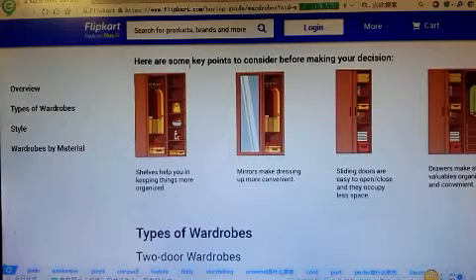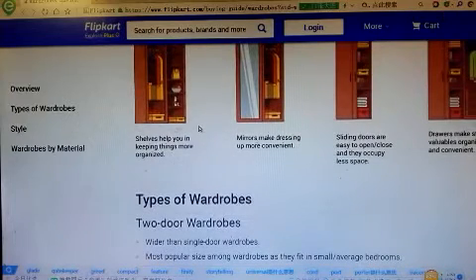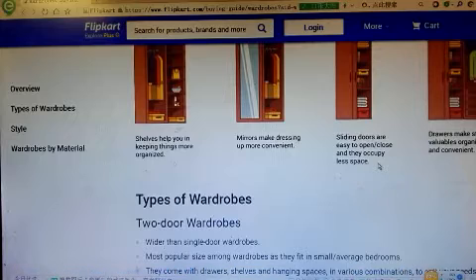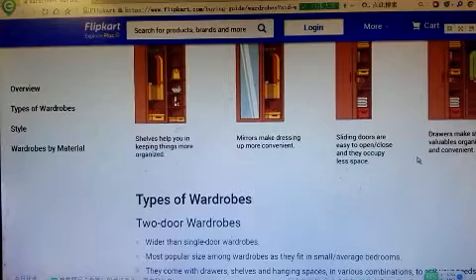Here are some key points to consider before making your decision. Shelves help you in keeping things more organized. Mirrors make dressing up more convenient. Sliding doors are easy to open and close, and they occupy less space. Drawers make storing valuables organized and convenient.